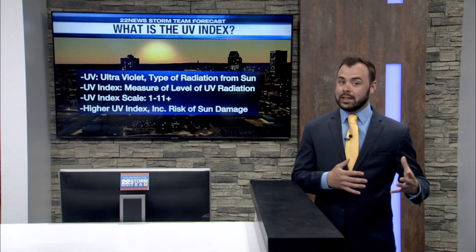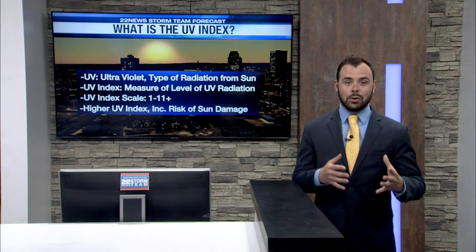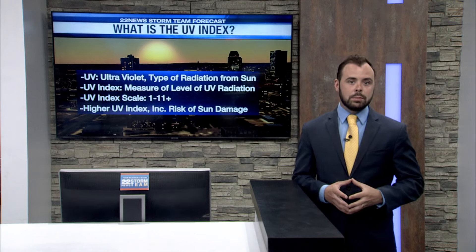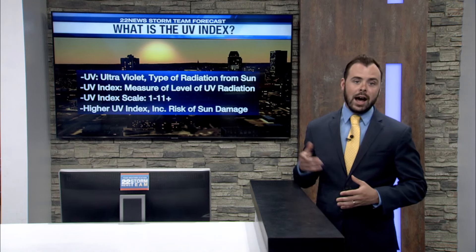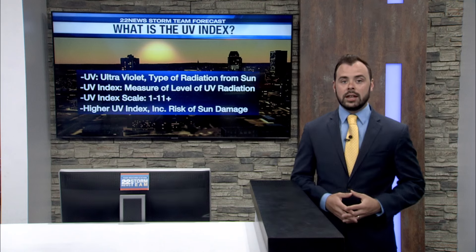The UV index is a scale from 1 to 11, and sometimes can go even higher. Usually when you get around a 6 or higher is when you're really prone to a sunburn in a short amount of time. So the higher the UV index is, the greater the risk of damage to your skin.